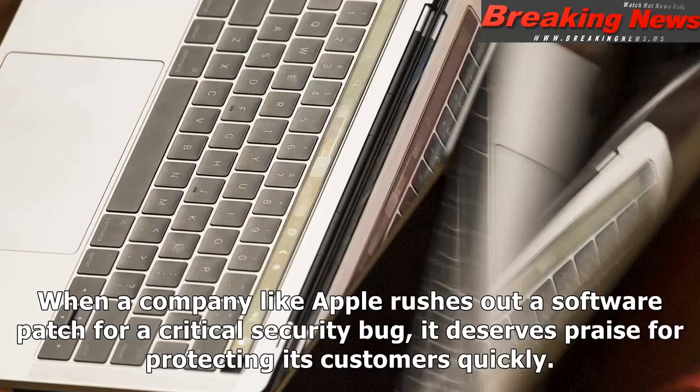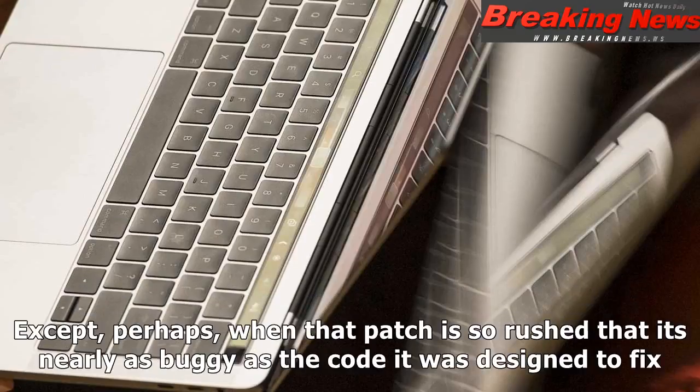When a company like Apple rushes out a software patch for a critical security bug, it deserves praise for protecting its customers quickly — except, perhaps, when that patch is so rushed that it's nearly as buggy as the code it was designed to fix.